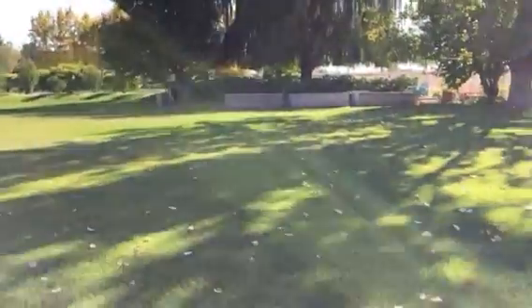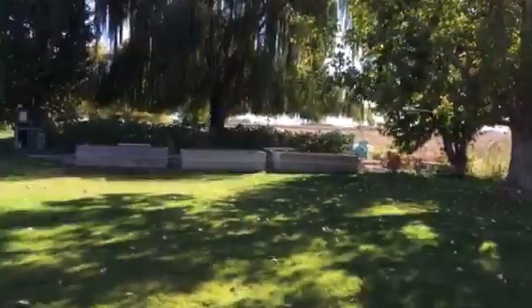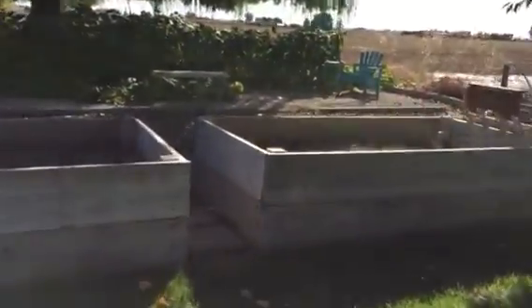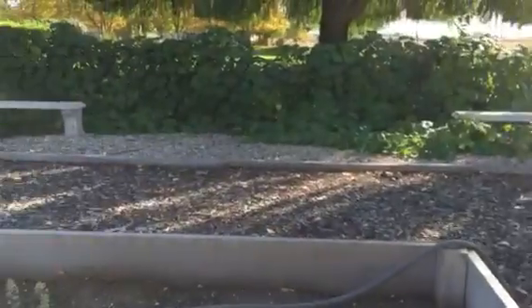I'll walk over to this corner. There are some raised bed gardens over here. There appear to be some grapes along the property line.